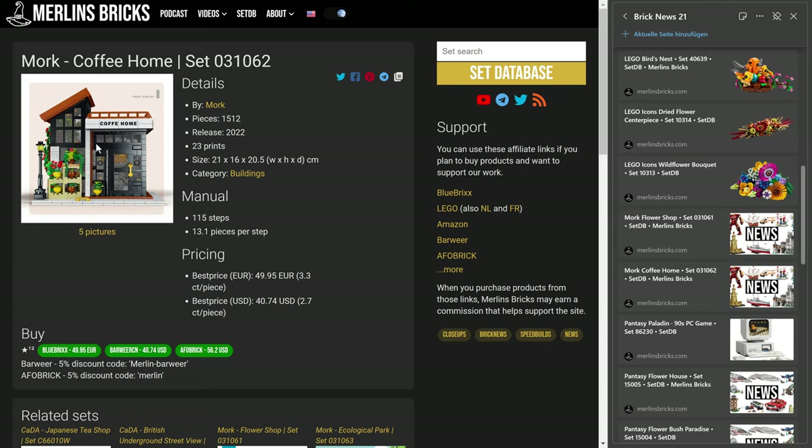And then we have the Coffee Home — again, available, has been available in China for quite a while, but now also in Europe. 31062, 1,512 pieces, and over here in Europe the best price is currently 50 euros, 3.3 cents a piece.